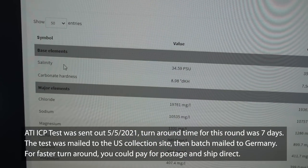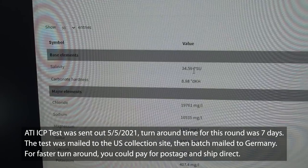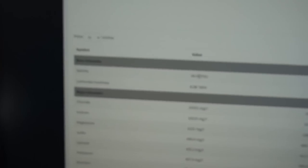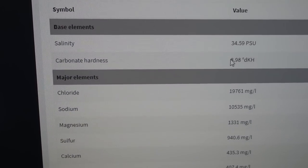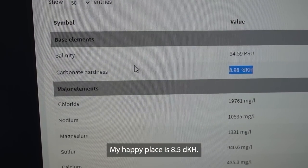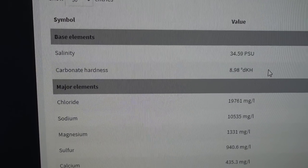Number one, the most important for me is the salinity. Right now it's sitting at 34.59, so it's slightly low — I'll need to raise that. I feel like this is really important because the salinity is going to impact all the other values. The other one I really pay attention to is the carbonate hardness, which is your alkalinity, and right now it's sitting at 8.98, which is good. I use this value to double-check my Alktronic reading, and right now it's pretty spot-on.